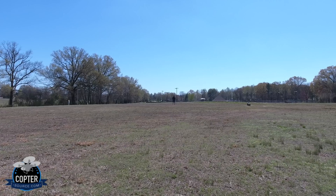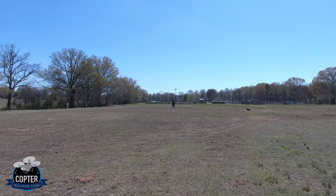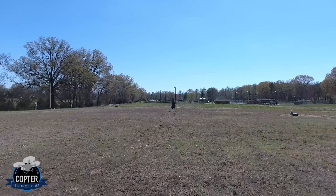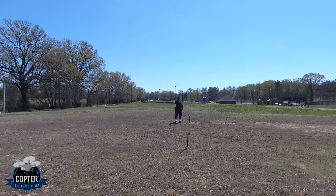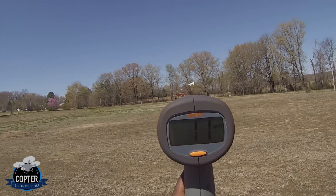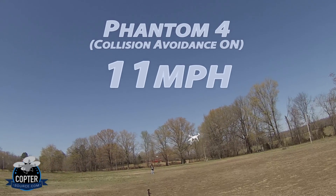You ready? Here we go. In three, two, one. Max power. What'd you get? 11 miles an hour. All right, we got 11 miles an hour on that one.